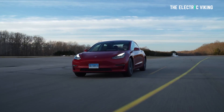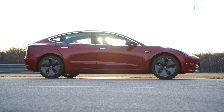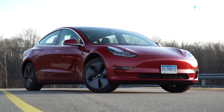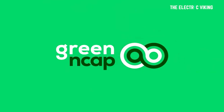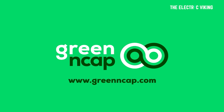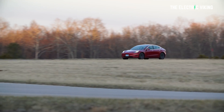Surprisingly, the now fairly old Tesla Model 3 has topped Europe's efficiency test. In a test conducted by Green NCAP, a European car assessment organization, the Tesla Model 3 topped the charts for efficiency, scoring a pretty incredible 9.6 out of 10.